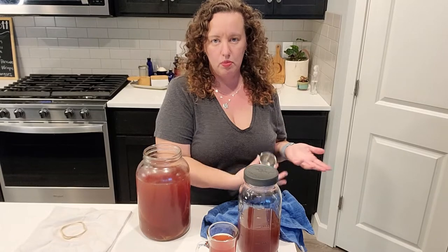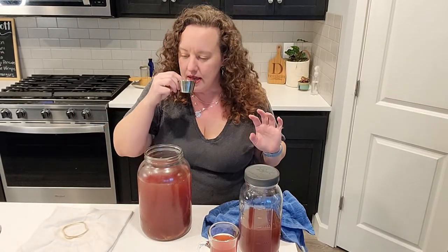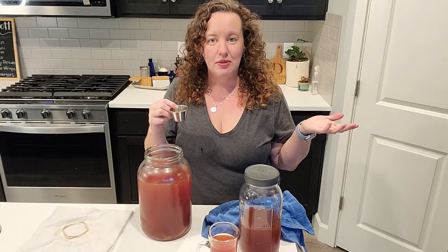This one has been fermenting for quite a while and then it's been in the refrigerator. One thing when you have it on your counter and you're trying to see if you're ready to turn it over to the next batch is to get a clean little vessel and taste test it. This batch is better than that batch. Once you taste test it, if it still tastes like sweet tea, keep fermenting it. If it's starting to get bubbly with a pleasant flavor, then you're ready to switch over to the next batch, which is what we're going to do now.